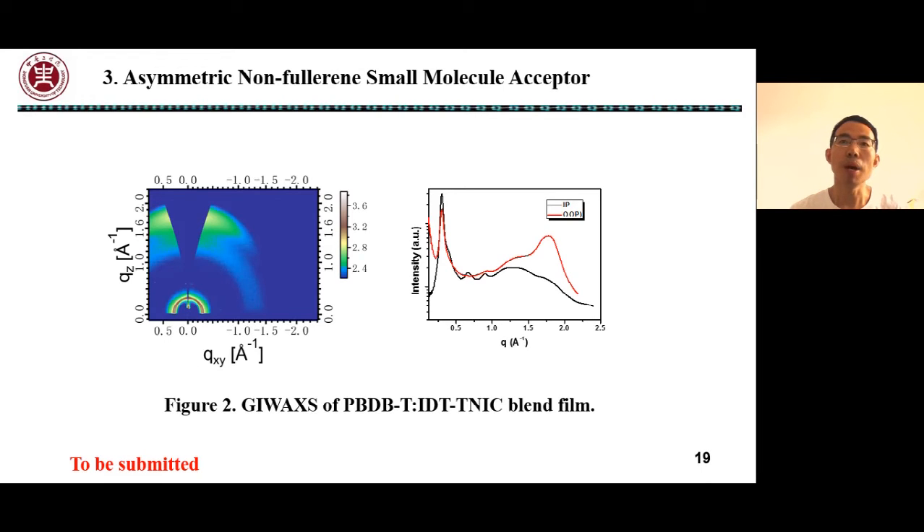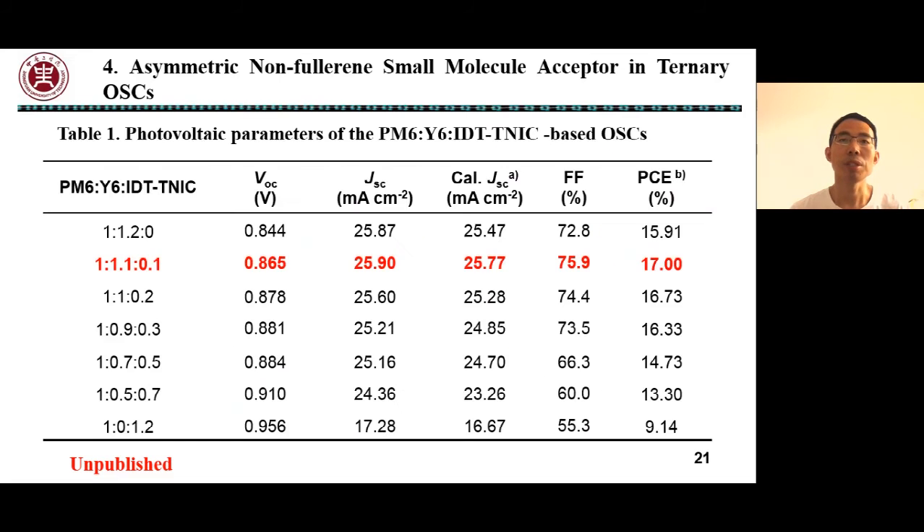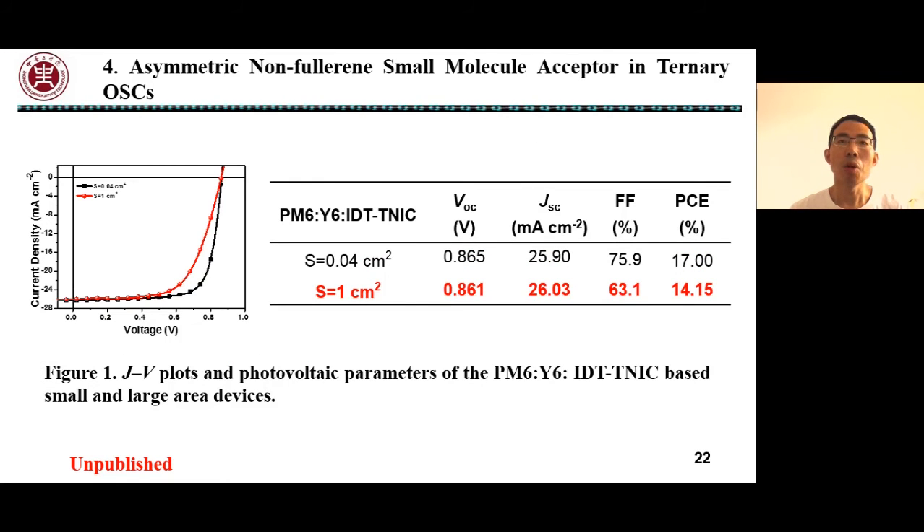GIWAXS shows that the blend film of PBDT-T:IDT-TNIC adopts a face-on orientation on the substrate, which is beneficial for light absorption and charge transfer. When IDT-TNIC was introduced into the PM6:Y6 system as the third component, the device showed an outstanding PCE of 17%. We also fabricated a large-area device with an area of 1 cm², and the device still achieved a PCE of over 14%. These results indicate that IDT-TNIC is a promising third component for high-efficiency ternary organic solar cells.